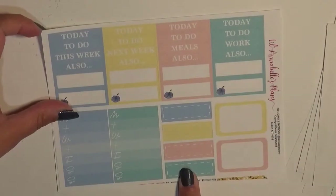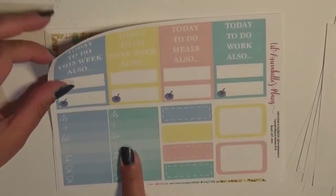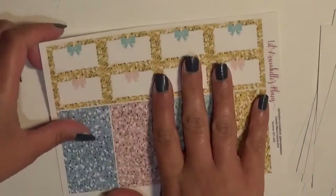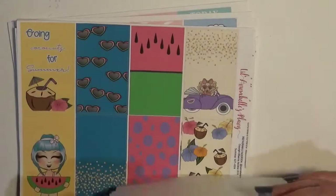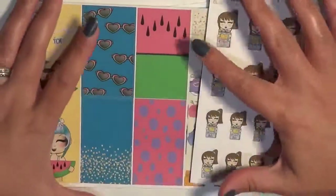All the same deco stickers, all the same 12 quarter boxes, two extra half boxes, your headers, your weekend banner, your weekly sidebar, your glitter headers, and your glitter half boxes. Her kits come with a very generous amount of stickers.